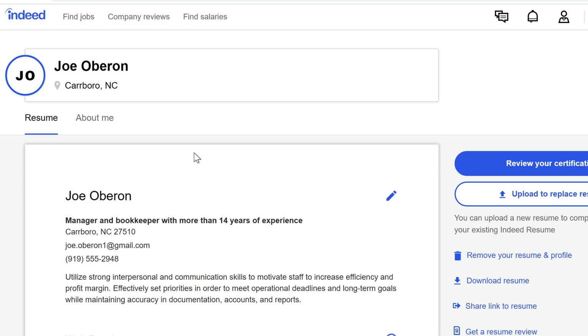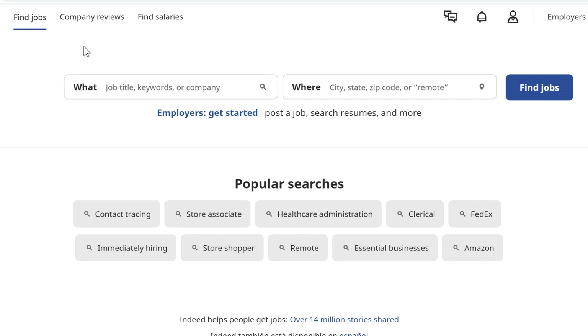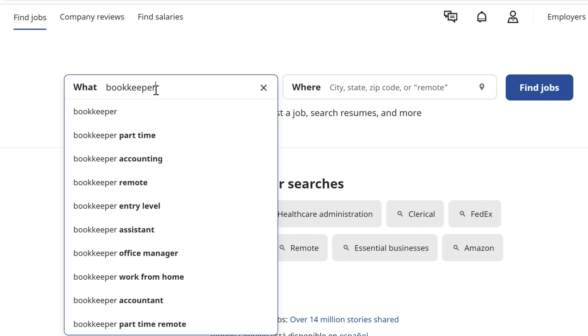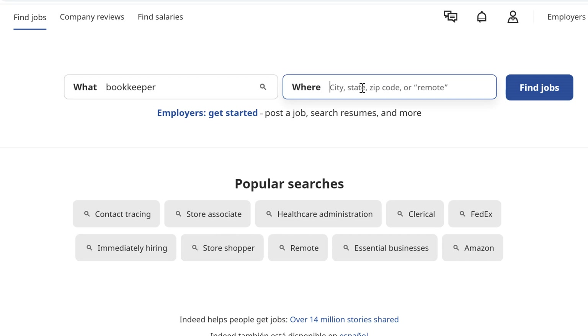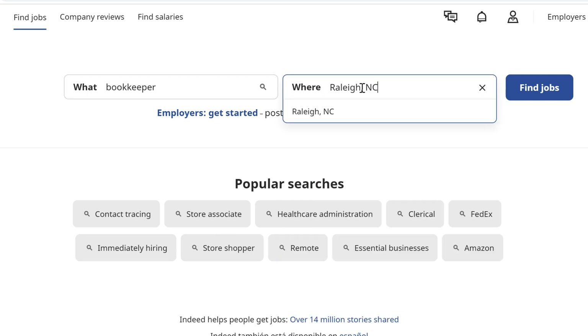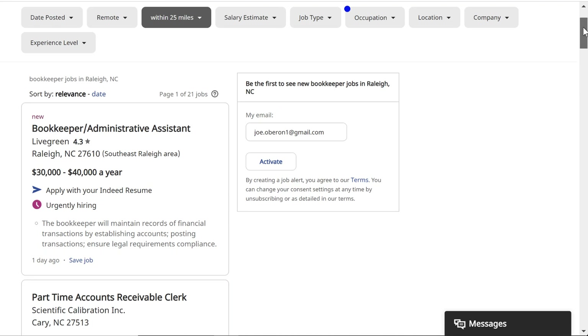Once you've created your profile, click Find Jobs in the top left to begin your job search. Click the first box and type a job title or keyword. In the second box, enter the city or zip code where you want to work, or enter Remote if you'd rather work from anywhere. Select Find Jobs to see a list of job openings and scroll down to check them out.